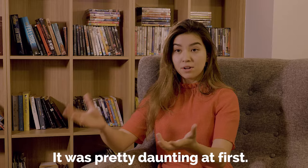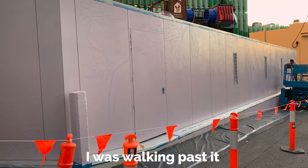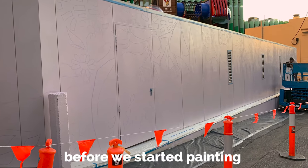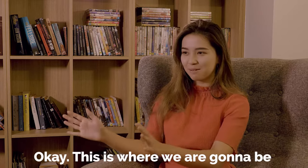It was pretty daunting, that first experience of seeing the size of the wall and the scope of it. I was walking past it before we started painting, just kind of doing a bit of exposure therapy, being like, okay, this is where we're going to be for a week. It really helps mentally to prepare.